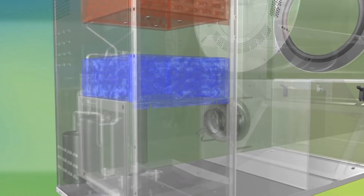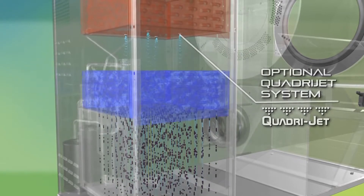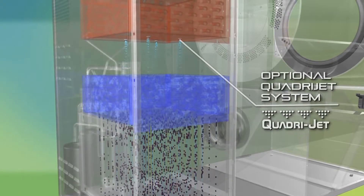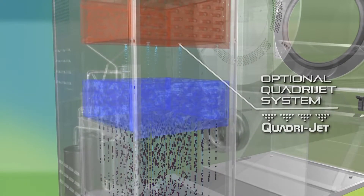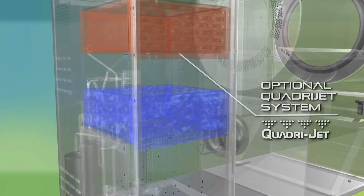There is also the option of the patented Quadrijet system. This uses four nozzles to spray the lower heat exchanger with water after every drying cycle, ensuring all lint is removed and providing a truly maintenance-free option.